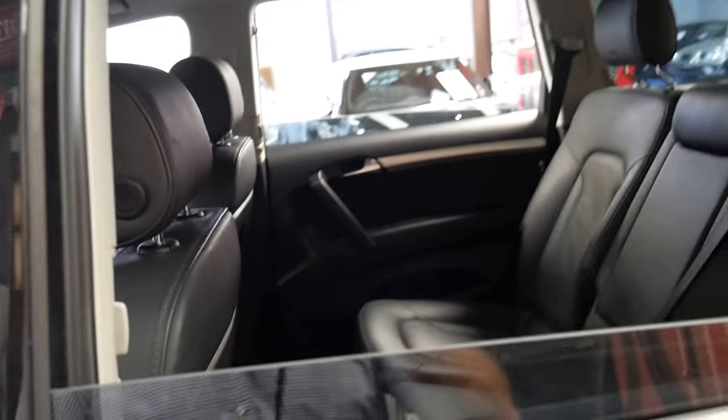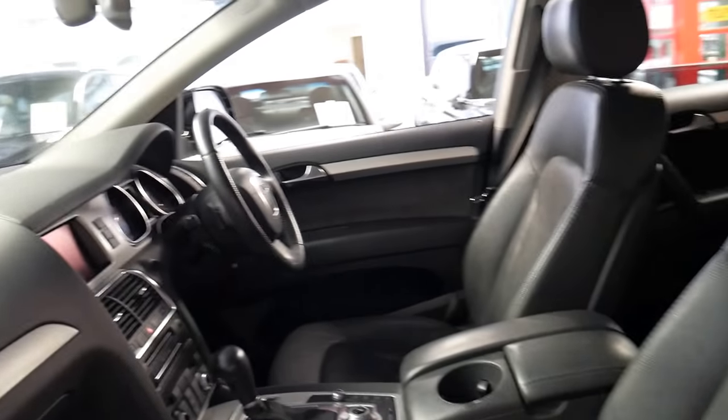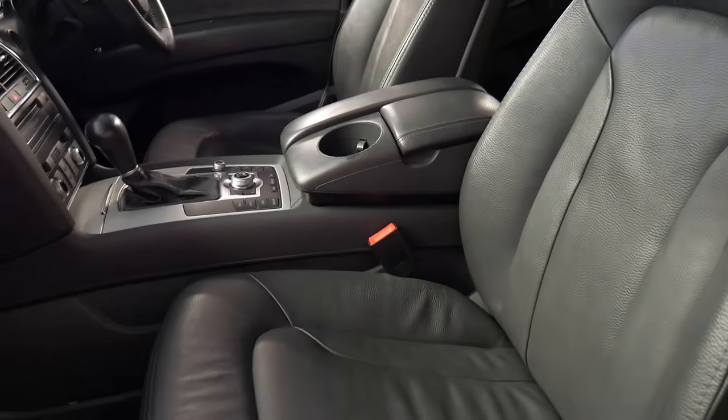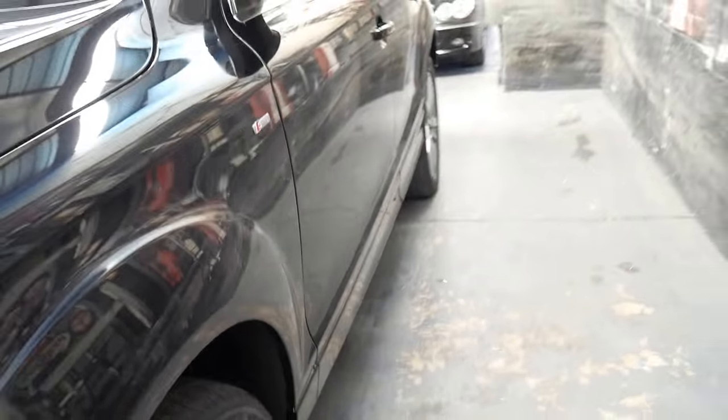I don't know if it's done some freeway driving or if it's just had one person driving it a lot of the time, but it really is in very good condition. It's got daytime running lights, Xenon lights, navigation, Bluetooth, S line.